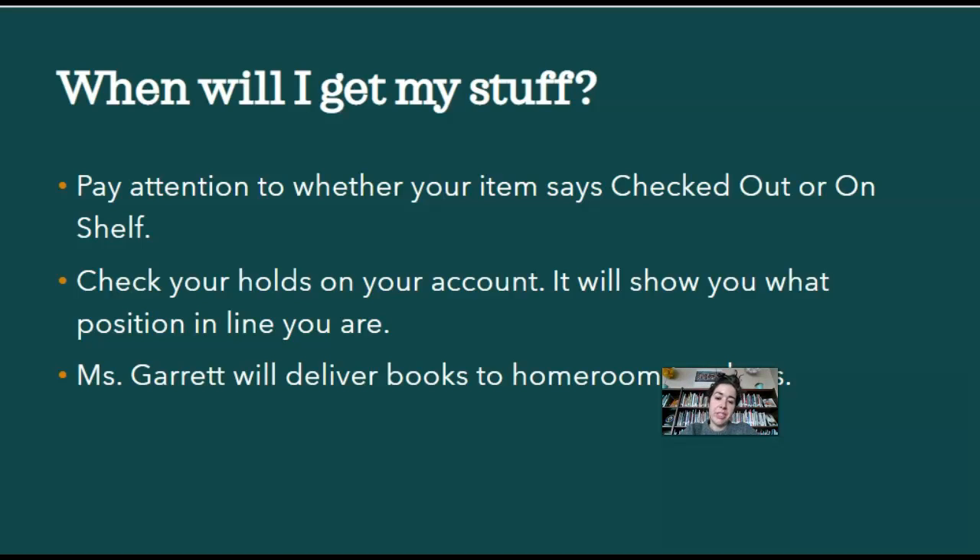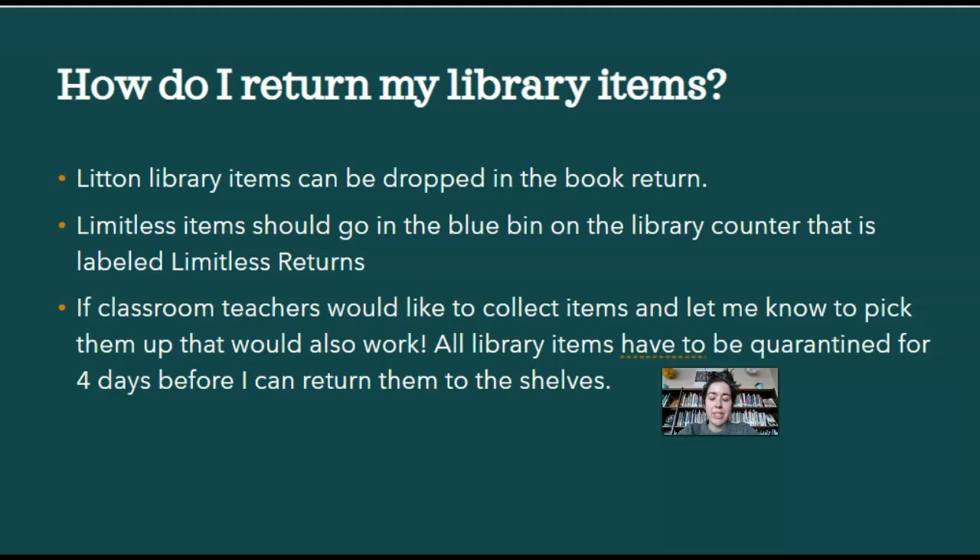For students who are in person, I'll be delivering books to homeroom teachers. Because of COVID, every time a student touches a book it has to be quarantined for four days before I can put it back on the shelf. For returning library items, if you have your teacher's permission, you can put them in the book return right at the front of the library — there's a little space by my desk where you can drop your book. Limitless items should go in the blue bin on the library counter labeled Limitless Returns. If classroom teachers would like to collect items and let me know, I'd be happy to come pick them up.